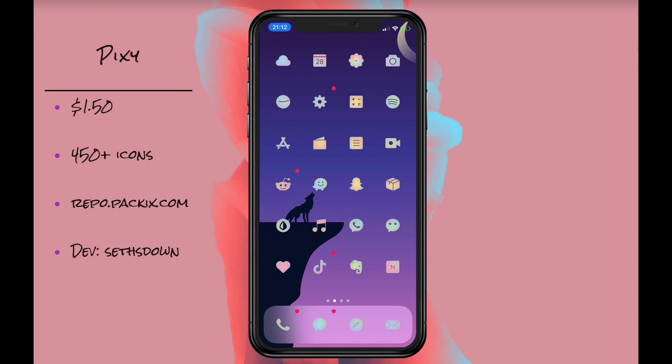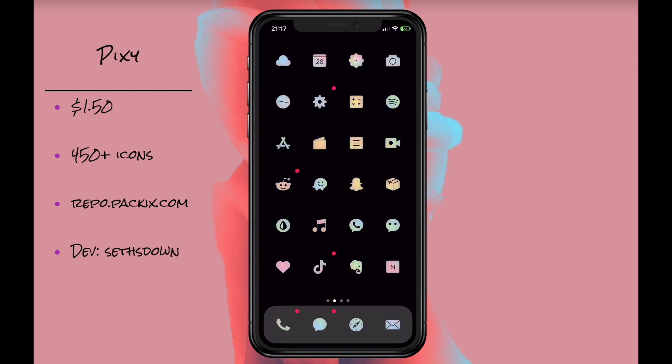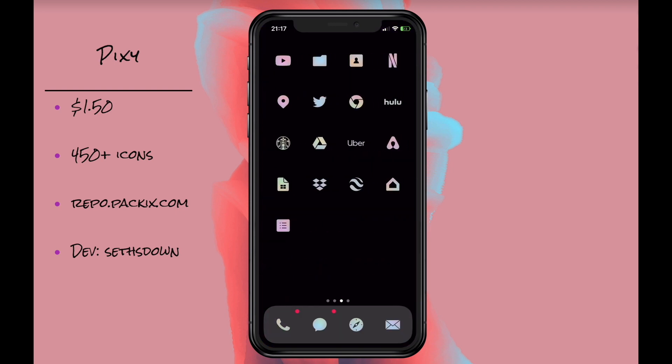Pixie is a very subtle theme and it definitely works best with a darker background. I really like this theme just because of the uniqueness. When I really want to change up my phone I'll throw Pixie up.